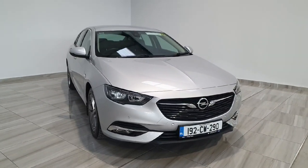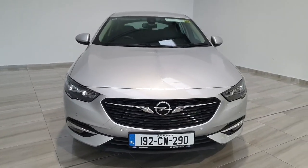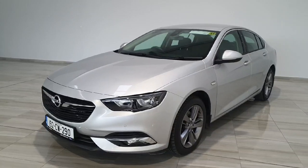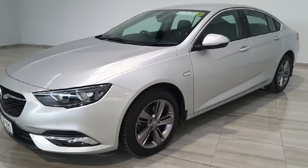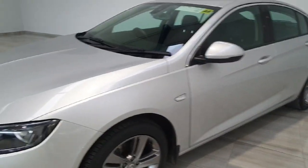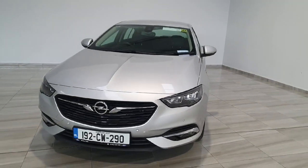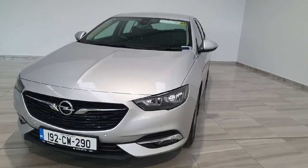Hello and welcome to Finlay Motor Group. Today I will be giving you a short presentation on this 192 Opel Insignia 1.6 turbo diesel. This 1.6 from Opel is called an Ecotech SRI and is 136bhp. This Insignia is finished in a bright silver metallic and is finished with some chrome accenting. This vehicle is available at Finlay Motor Group for €19,950.